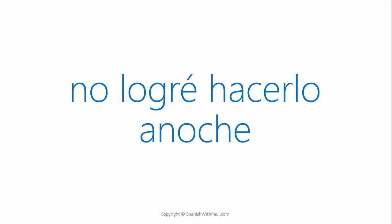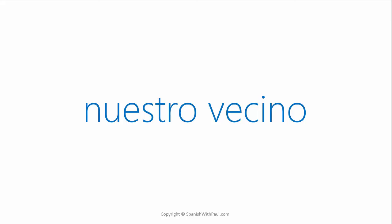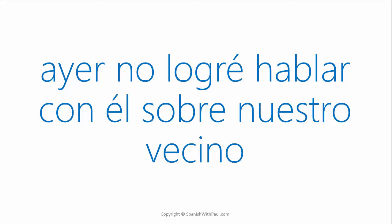Do you remember the word for OUR NEIGHBOR? — NUESTRO VECINO. How would you say: Yesterday I didn't manage to speak with him about our neighbor? — AYER NO LOGRÉ HABLAR CON ÉL SOBRE NUESTRO VECINO.